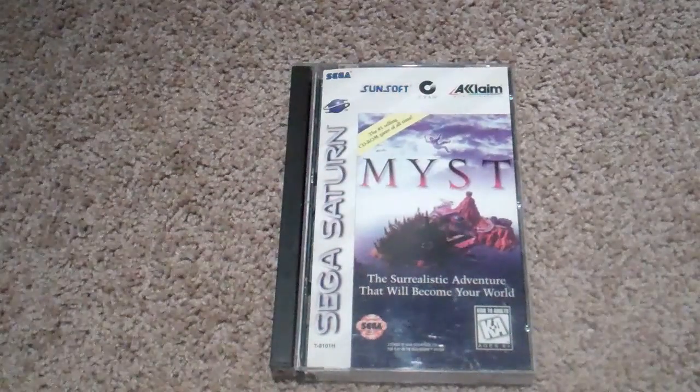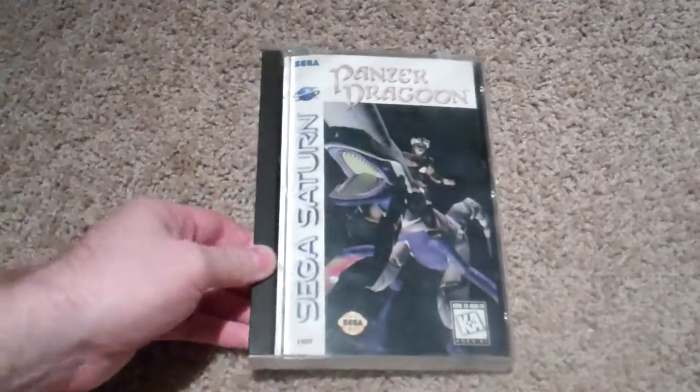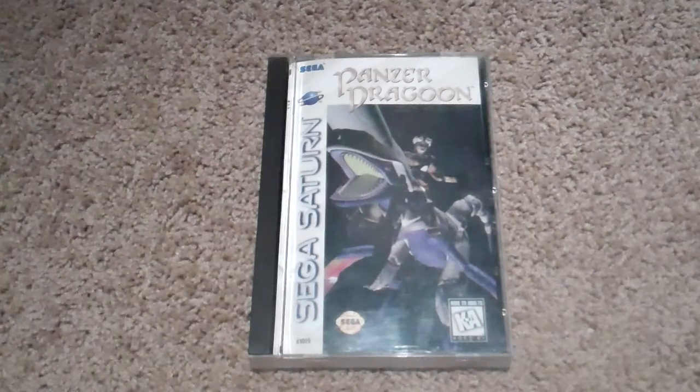And then I got Myst, which I've really been getting into the Myst series as of late. There's just something about it — it's so hard to describe, because if you just say you're pointing and clicking on things people won't get into it, but it's really quite fun. And then Panzer Dragoon. This is not the first Panzer Dragoon game I had — the first one I had was Orta, and I loved, loved, loved Orta.